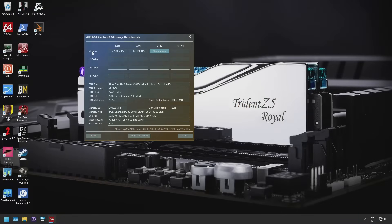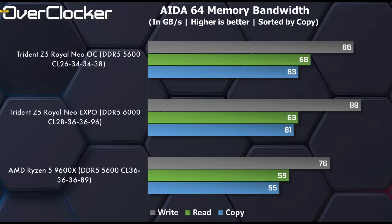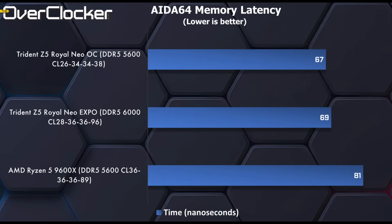First up, AIDA64 memory bandwidth. The best bandwidth figures are actually provided by DDR5-5600 at CL26 and not Expo at DDR5-6000 CL28 — I actually didn't expect it, but the numbers don't lie. We see this back and forth between the Expo and the tuned CL26-5600 settings going forward. In memory latency, CL26-5600 is actually quicker than CL28-6000 — and this should not surprise you, because in absolute latency terms it's 9.3 nanoseconds for CL28-6000 versus 9.2 nanoseconds for CL26-5600.